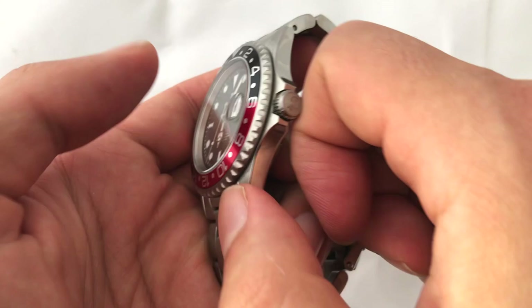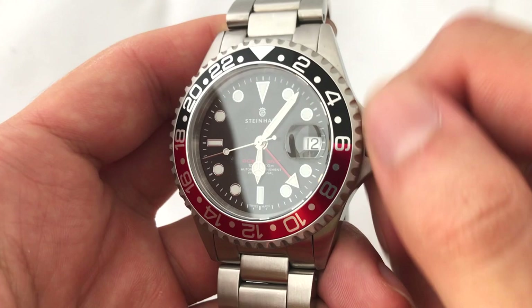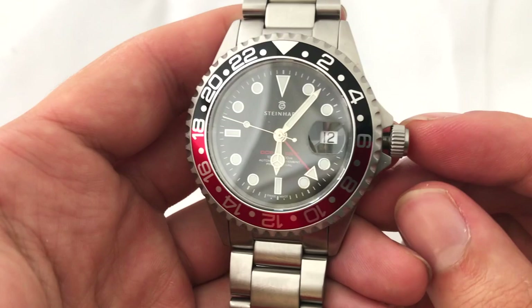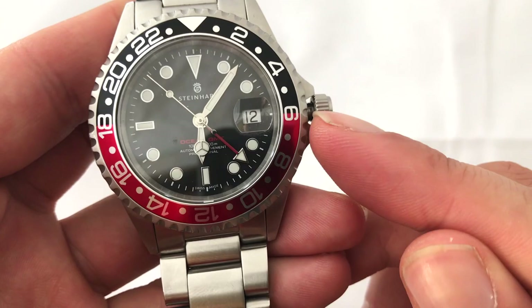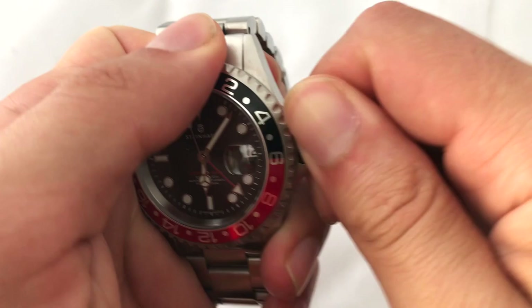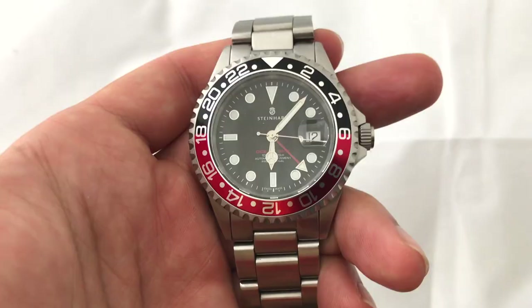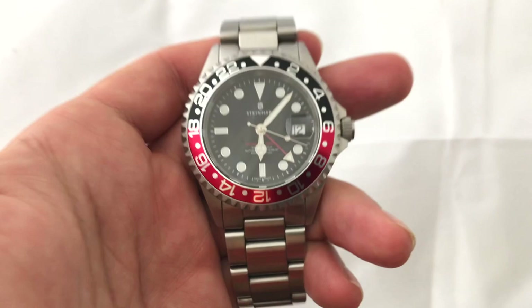The next thing I don't like is the crown. I don't know if this is just my watch or the movement, but the winding action just feels very tinny. And when it comes to screwing down the crown again and threading it in, sometimes it misses the threads. You can even see in its construction it looks sort of cheaply done, and it ends up feeling cheap when you screw it in and out.